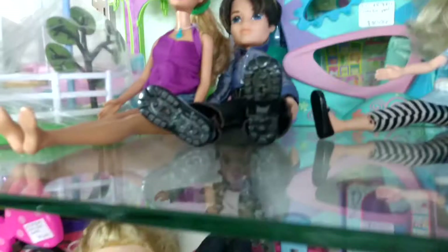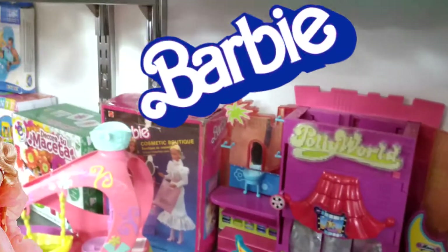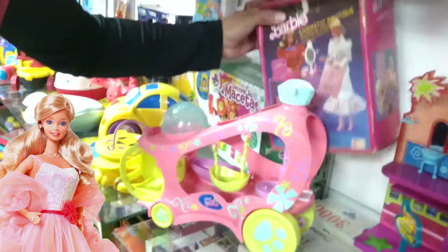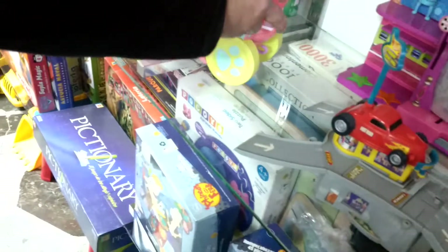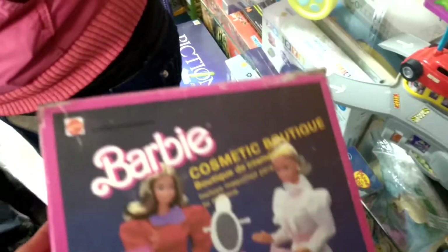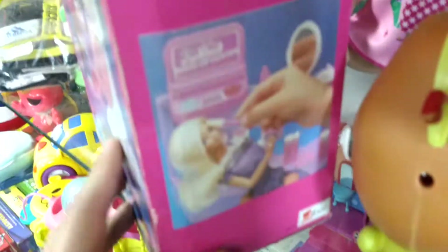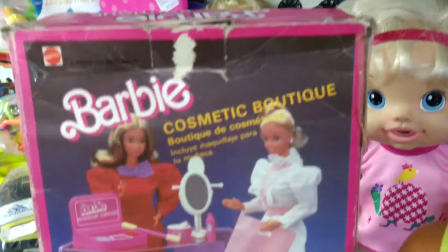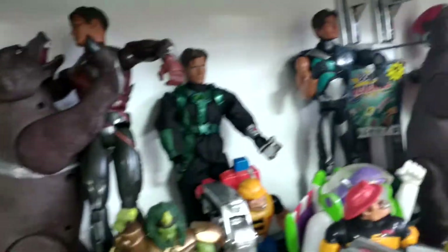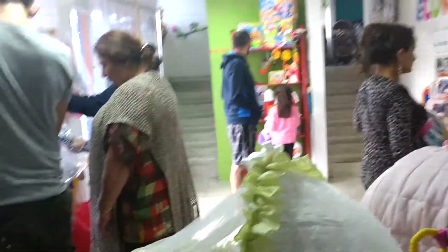Algunas muñecas por este lado. Algo que me llamó la atención fue encontrar este juego que es de la década de los 80 y además fue fabricado aquí en Colombia. Juegos varios, ropa y zapatos también se pueden encontrar.